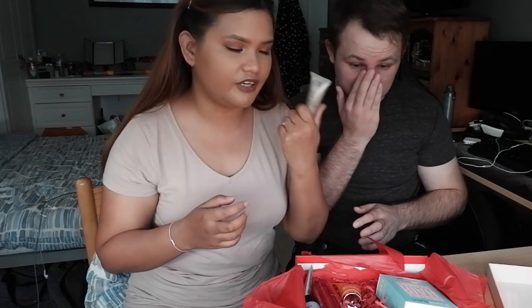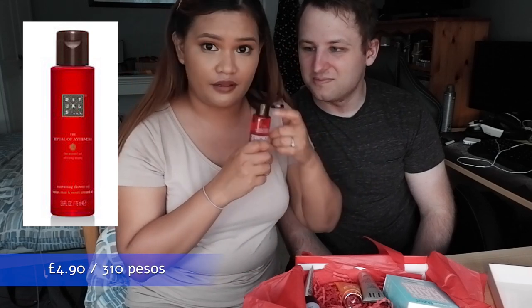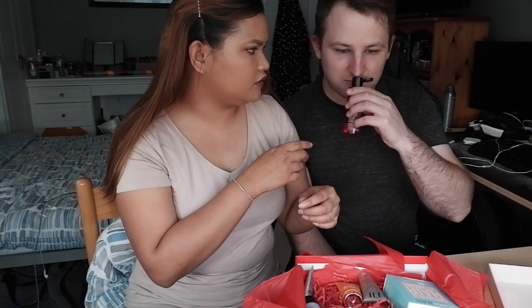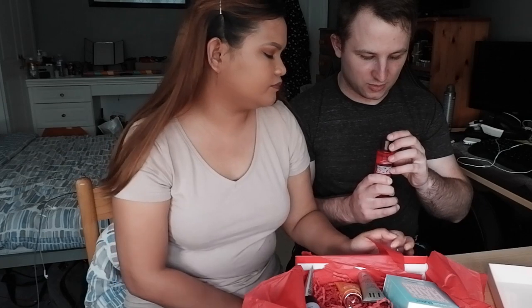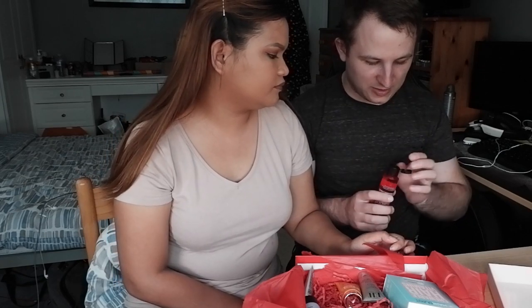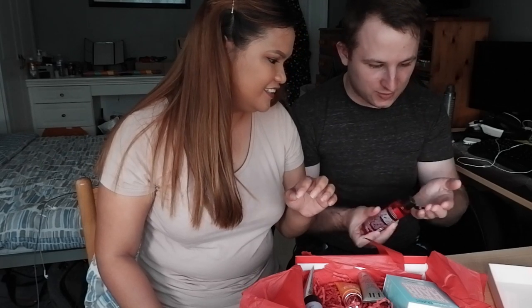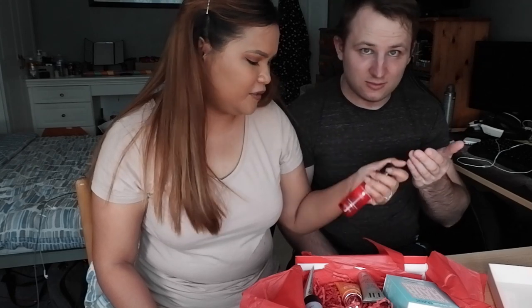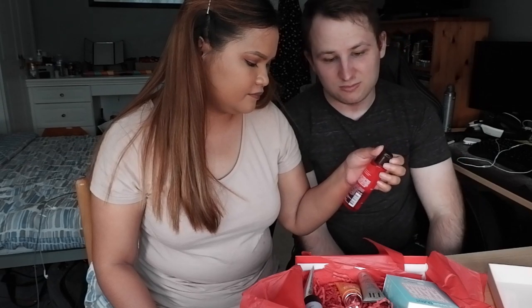The Rituals shower oil — we're going to open it and smell it. Oh, it smells really good, more of a rose scent. It's very watery. You put it on your body in the shower — so it's a cleansing product.